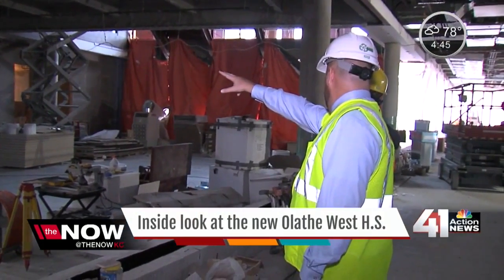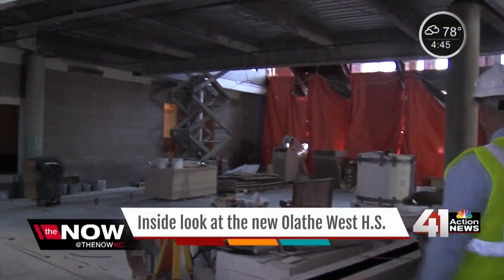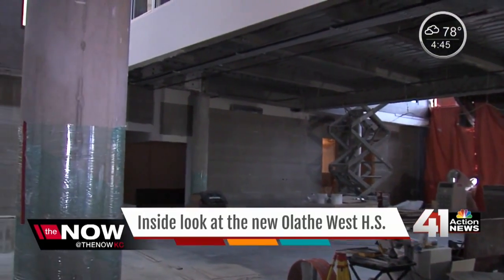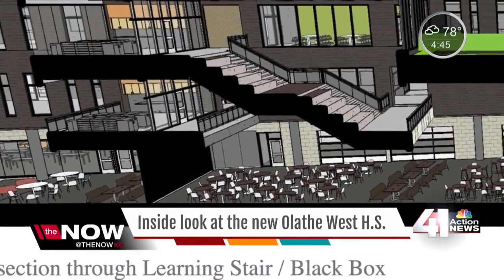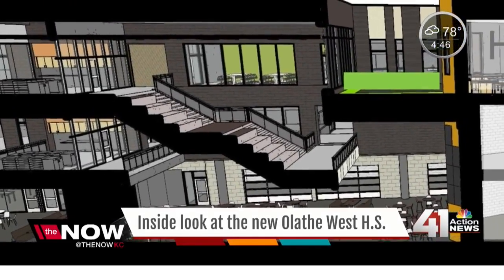The school is set up like a college campus. Our cafeteria runs directly into our commons, which also runs into our library. It's called the Learning Commons. It's set up almost like a student union at a college.